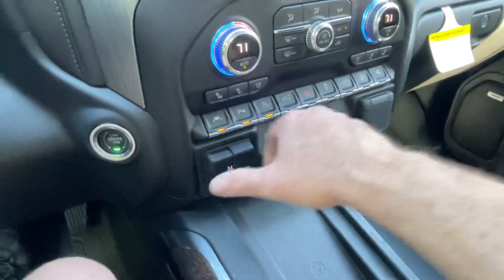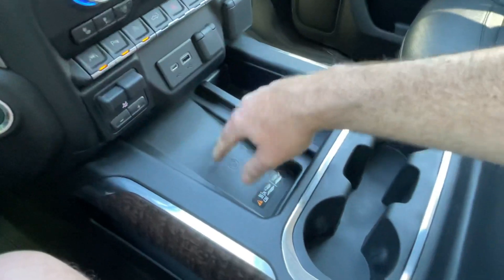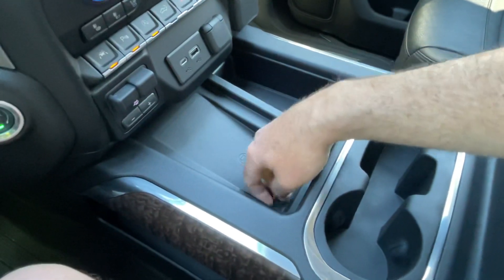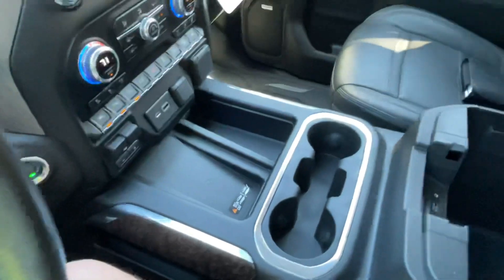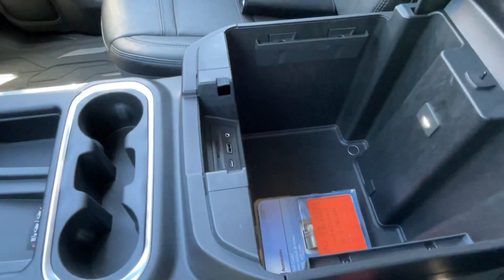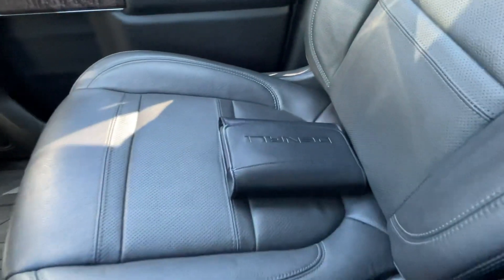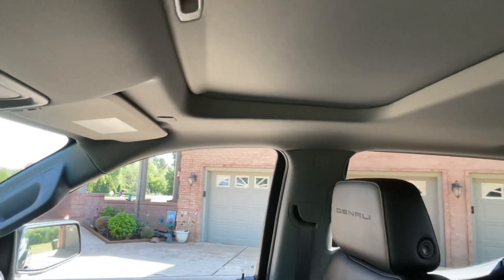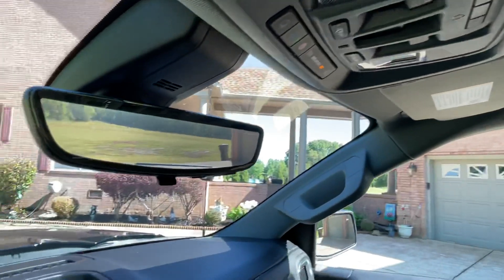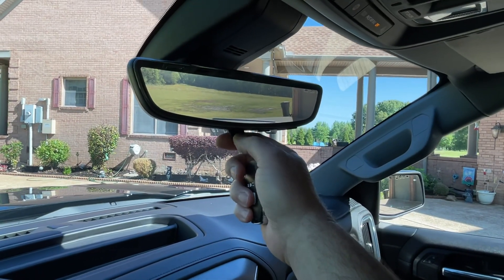Lots of outlets, factory trailer brake controller, and a wireless phone charger — works great even for a big phone, just lay it on and it starts charging. Lots of storage, USB, USB-C, auxiliary, and an SD card slot for the navigation system. I do have both keys and the owner's manual. It's got the power sunroof, and check out this cool mirror — it's a full-time rear-view camera, or you can switch to the old-school mirror.